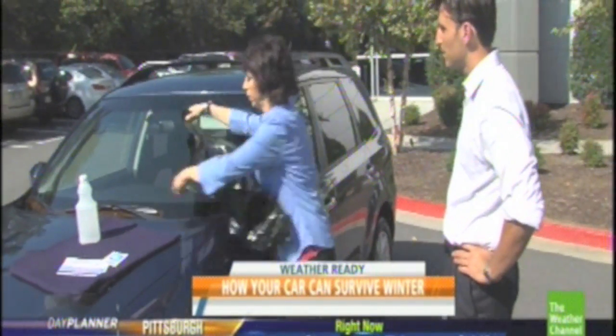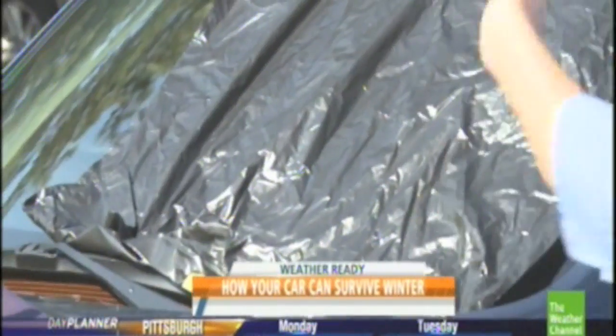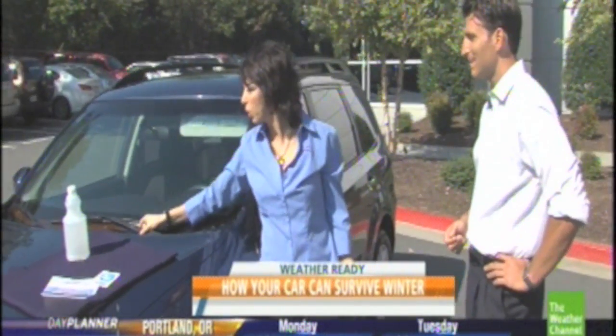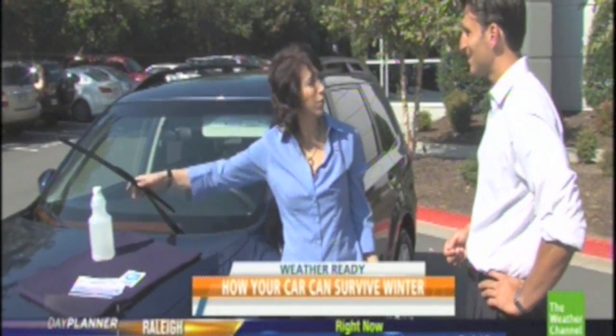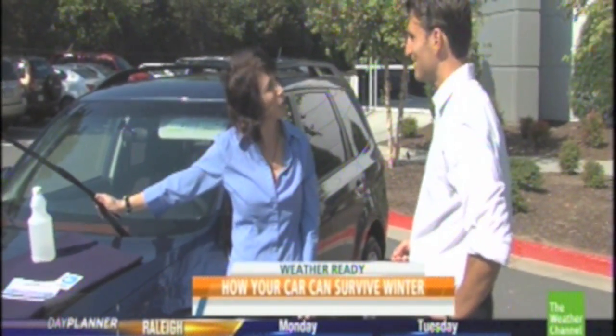Another thing you can do is get a garbage bag, split the seam, and spread it across the whole windshield. In the morning all the ice is on top of the plastic, which it won't stick to, and it comes right off — voila. You can also put up your wiper blades so the glass and the wiper don't stick together, because that makes for a frustrating morning as well.